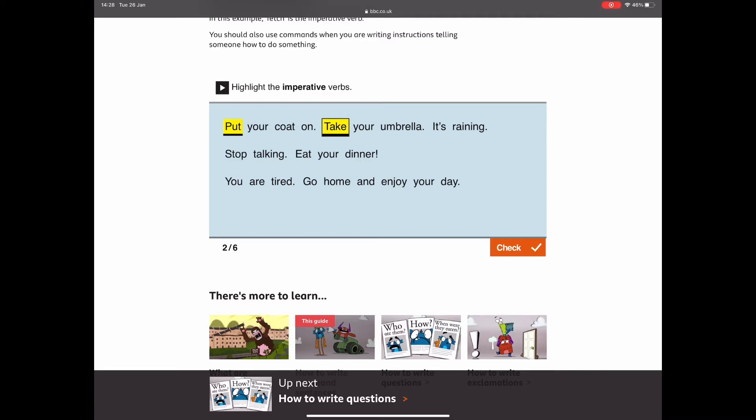How about 'stop talking'? 'Stop' is an imperative verb because it's telling the reader what to do — it's being bossy. 'Eat your dinner' — that's definitely a bossy sentence, that's a command. The imperative verb is 'eat,' because it's telling the reader what to do. 'You are tired' — no, there is no imperative verb in that sentence, because it's not a command. It's not telling the reader what to do.